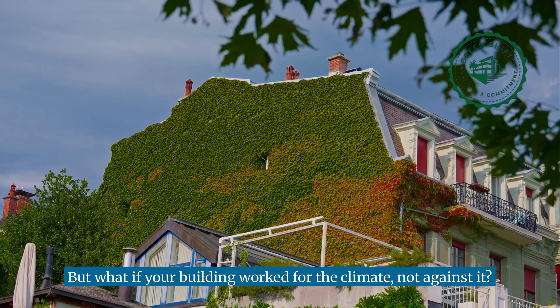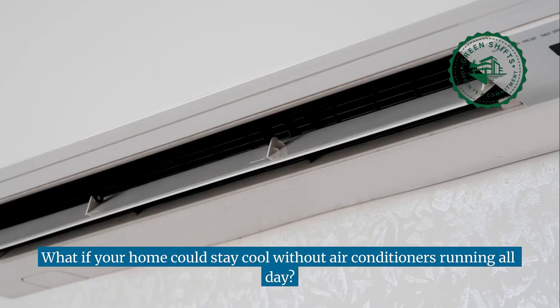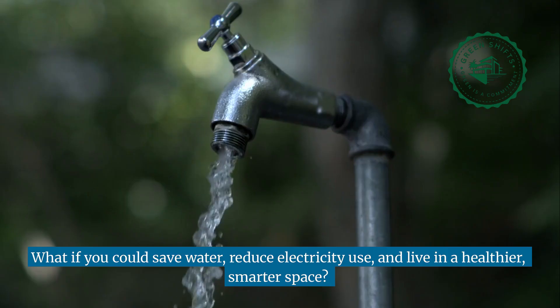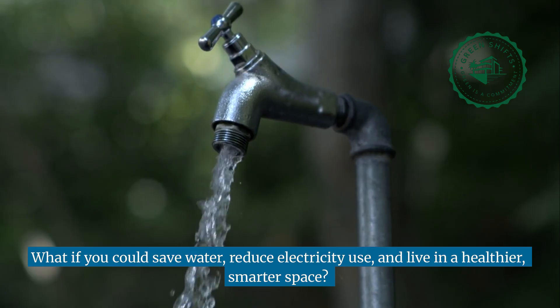But what if your building worked for the climate, not against it? What if your home could stay cool without air conditioners running all day? What if you could save water, reduce electricity use, and live in a healthier, smarter space?